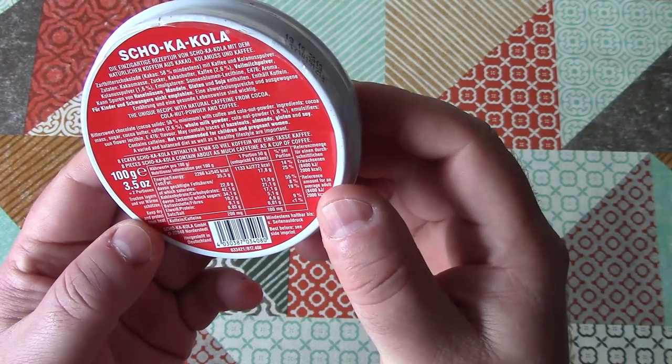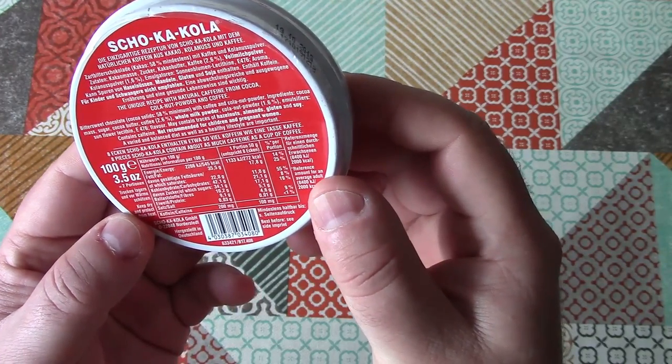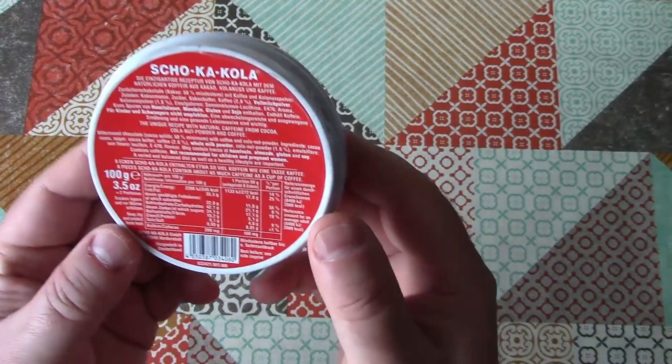Contains caffeine — not recommended for children and pregnant women. A varied and balanced diet, as well as a healthy lifestyle, are important. Well, some good advice there.